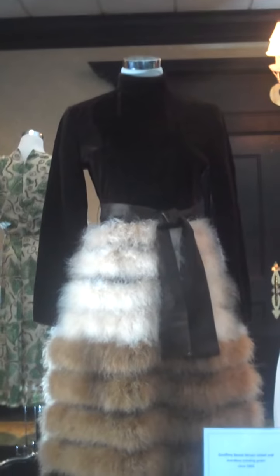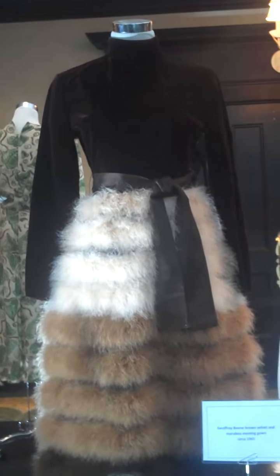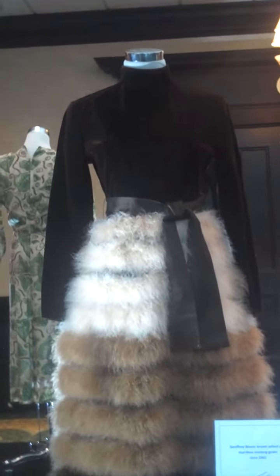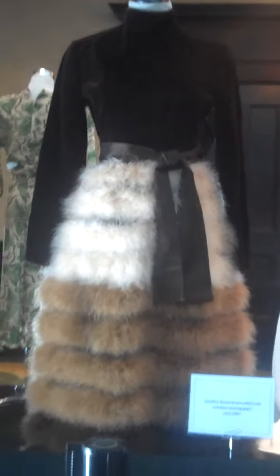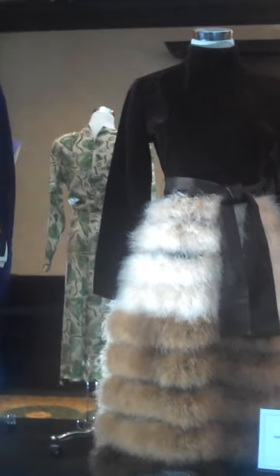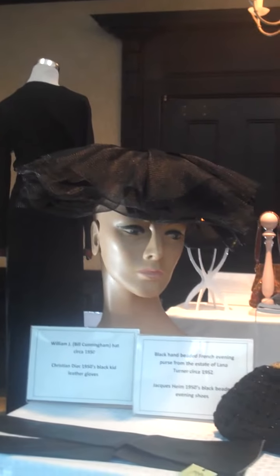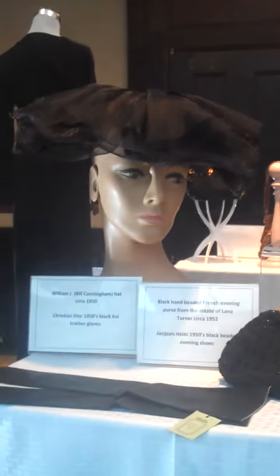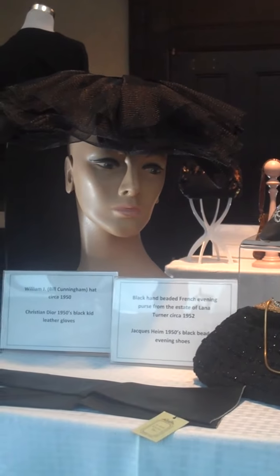Next we have a Geoffrey Beene evening gown from around 1965 — brown velvet and marabou, moving into the flashier period when they would use more fun fabrics. He has a satin belt as well. He was a great American designer. Then on the accessory table we have a William J. hat — that's Bill Cunningham, the famous fashion photographer. He had a millinery shop in the early 50s for about two years and this is a rare example of his work.